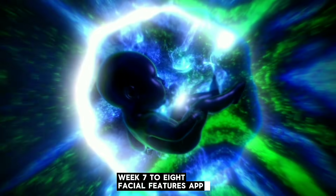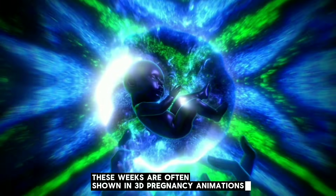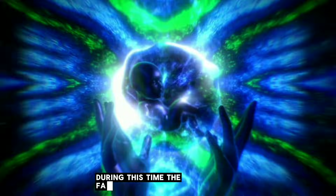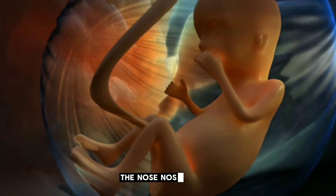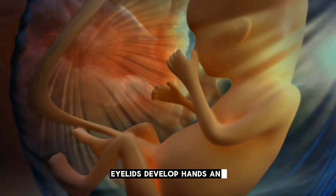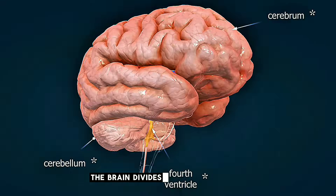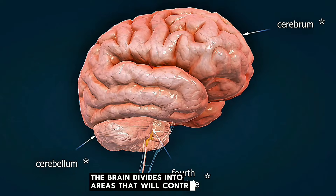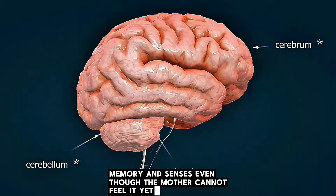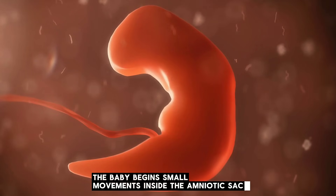Weeks 7 to 8 are when facial features appear, often shown in 3D pregnancy animations. During this time, the face becomes more recognizable. The nose, nostrils, and mouth begin to form. Eyelids develop. Hands and feet begin separating into fingers and toes. The brain divides into areas that will control movement, memory, and senses. Even though the mother cannot feel it yet, the baby begins small movements inside the amniotic sac.